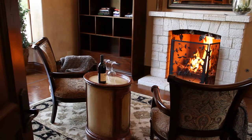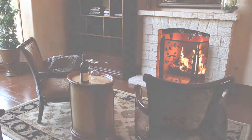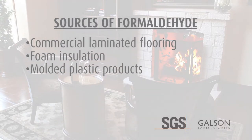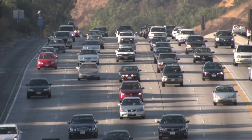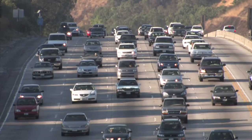There are many potential sources of formaldehyde in the home. Some of these sources are commercial laminated flooring, foam insulation, molded plastic products, carpet, drapes, upholstery, cigarette smoke, and cardboard and paper products. This is not an all-inclusive list. In addition, formaldehyde can also infiltrate the home from outside sources, such as incomplete combustion of fuels and auto exhausts.